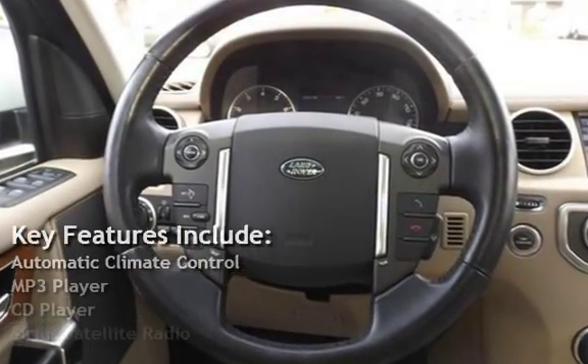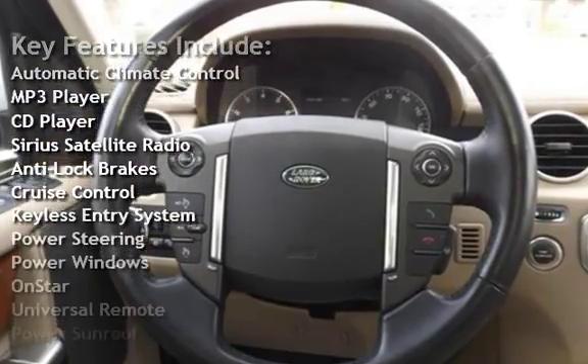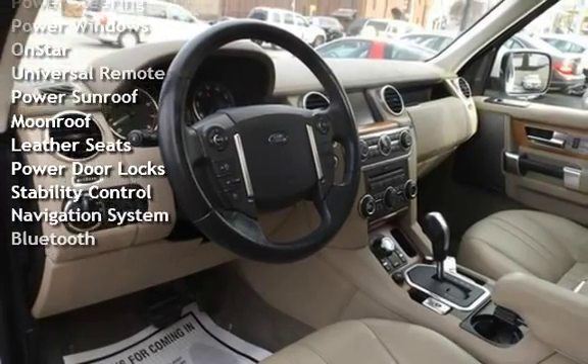Automatic Climate Control, MP3 Player, CD Player, Sirius Satellite Radio, Anti-Lock Brakes, Cruise Control, Keyless Entry, Power Steering, Power Windows.